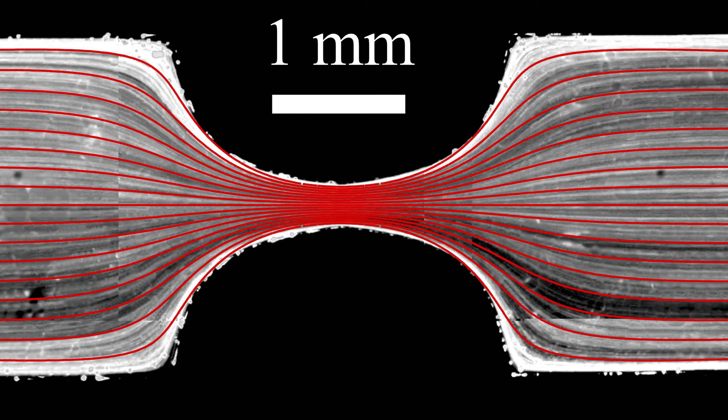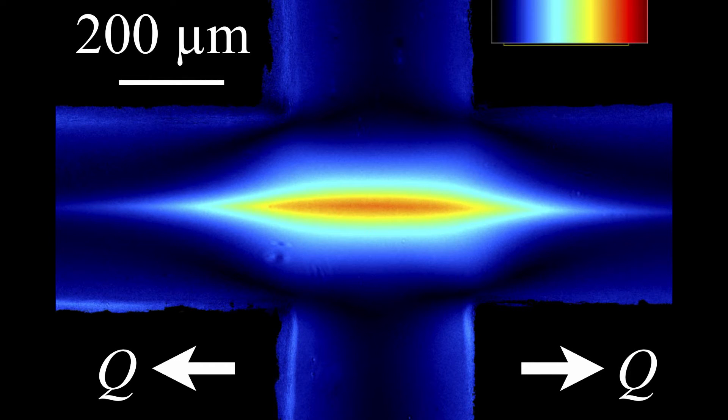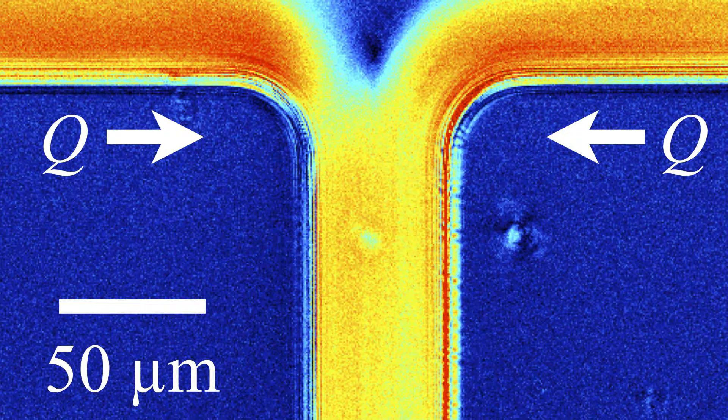My solution to this challenge is to combine velocity measurements, which enable me to see inside the microchannel and how the material is deforming, pressure measurements, which enable me to measure the pumping power or energy dissipation associated with deforming the material, and finally, flow-induced birefringence measurements, which provide an additional measure of stress and molecular orientation of the material based on polarized light microscopy.